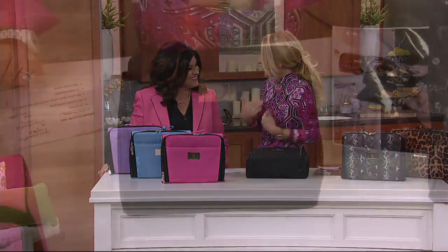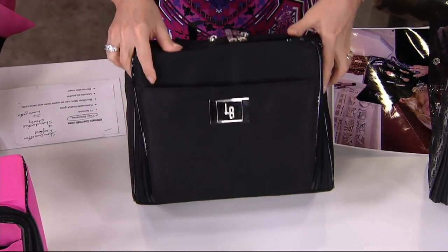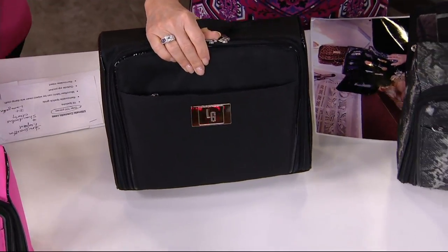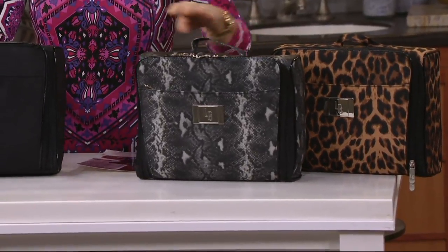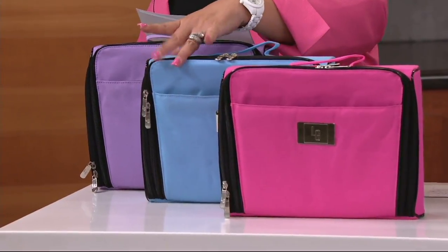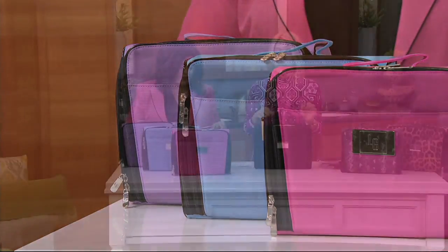So this is something I created for me. I travel a lot, and I designed this for everything that I needed. I actually carry two. We have really great, cool colors. So we'll go over to the leopard — let's start with the patterns first. We've got the leopard and the python — those are the only two prints. Then we move to the black, the really pretty pink, this periwinkle blue, and lastly the purple. It measures 12 inches wide, 9.5 inches high, and 5 inches in depth.